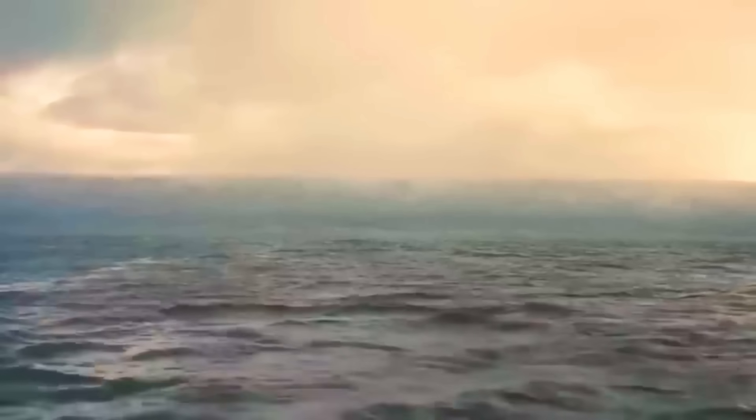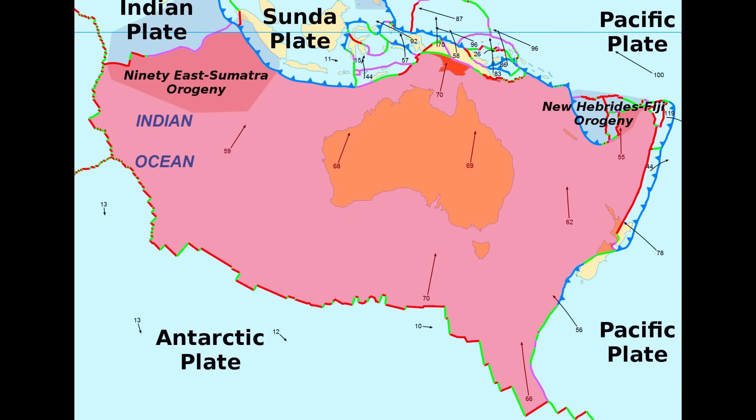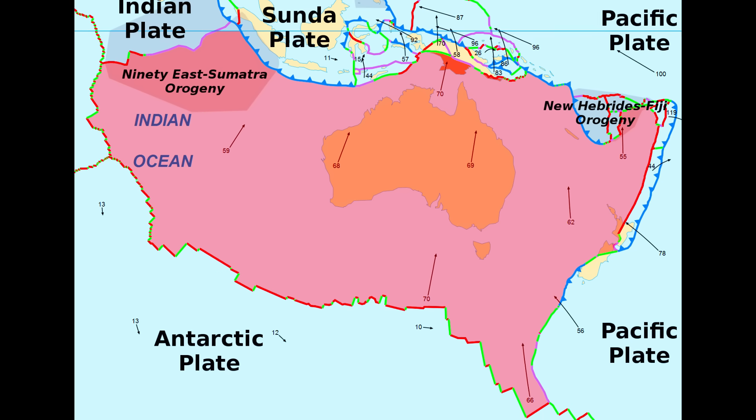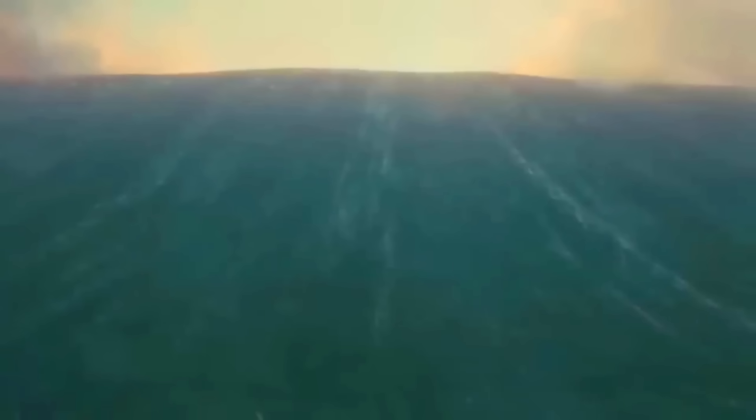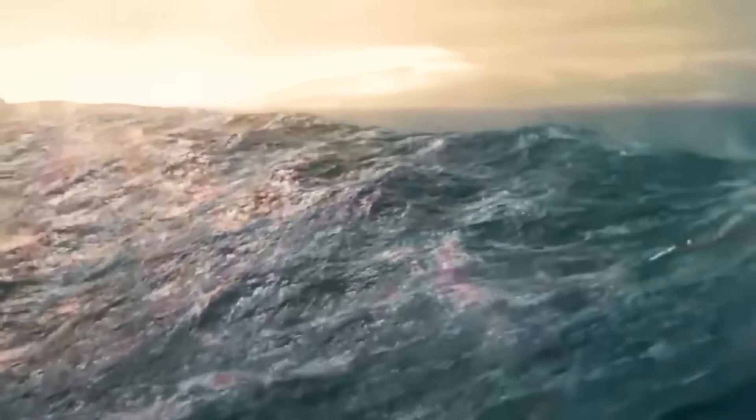Tsunamis are part of Australia's history. Even though the continent is largely protected from them due to its location, lying in the middle of a stable tectonic plate, there is still evidence of large tsunamis hitting the mainland. The generation of tsunamis isn't only limited to large earthquakes. Submarine landslides and asteroid impacts that land in the open ocean can generate massive tsunamis tall enough to ride over significant cliff faces and surge multiple kilometres inland.